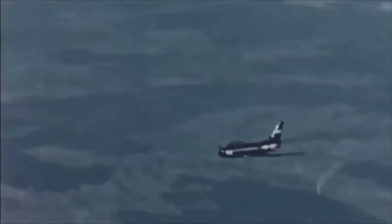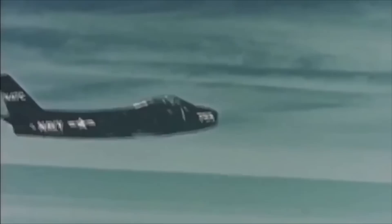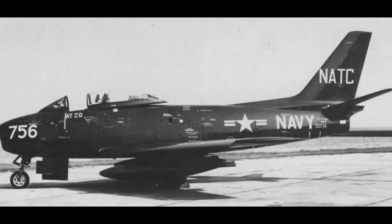North American first proposed a naval Sabre on the 30th of January 1951. On February 10th, before any development work had been done or prototypes even ordered, the US Navy issued a contract for 300 of the new fighters. The first FJ-2 flew on the 27th of December 1951. The first two prototypes were essentially F-86E Sabres modified for testing carrier handling, while the production aircraft had substantial changes, including wider undercarriages and armament switched from the Sabre's .50 calibre Browning machine guns to four 20mm cannon.